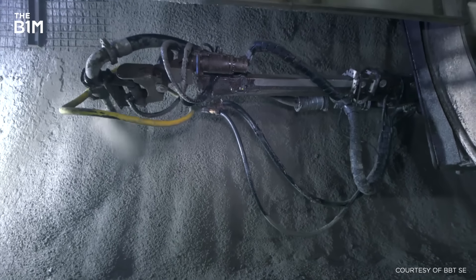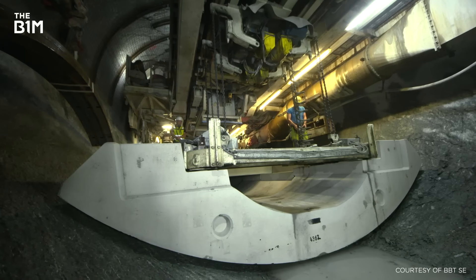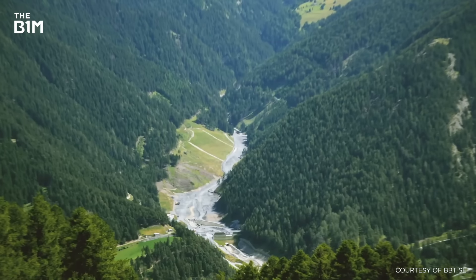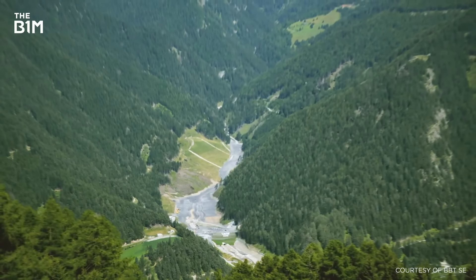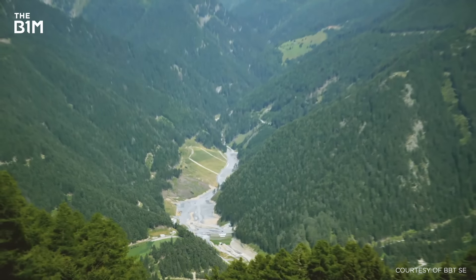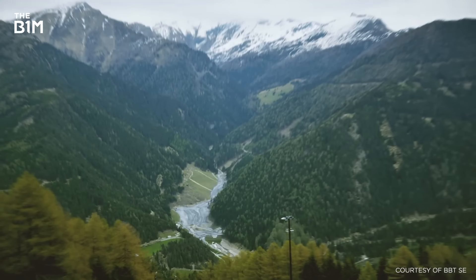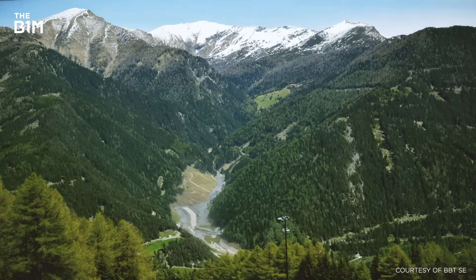Around a third of this material will be recycled, reused as concrete aggregate within the tunnel itself. The rest will go to five sites along the route to be disposed of in a sustainable way, acting as fill for areas that can be reforested and landscaped once the project is complete, returning the site to its original use.